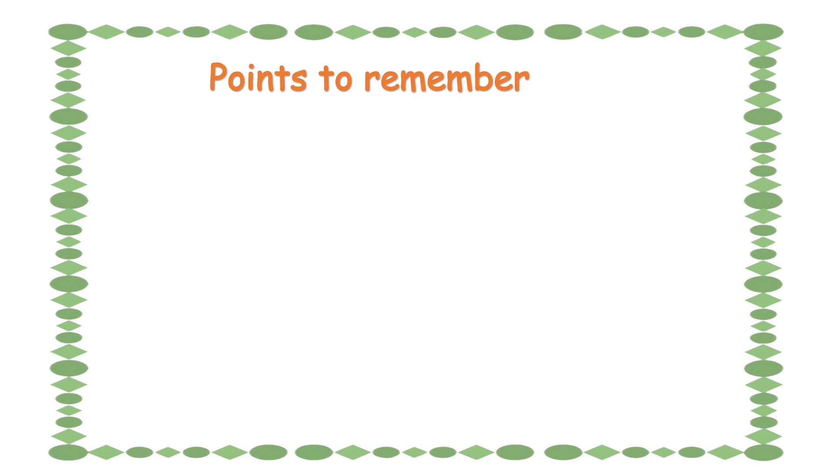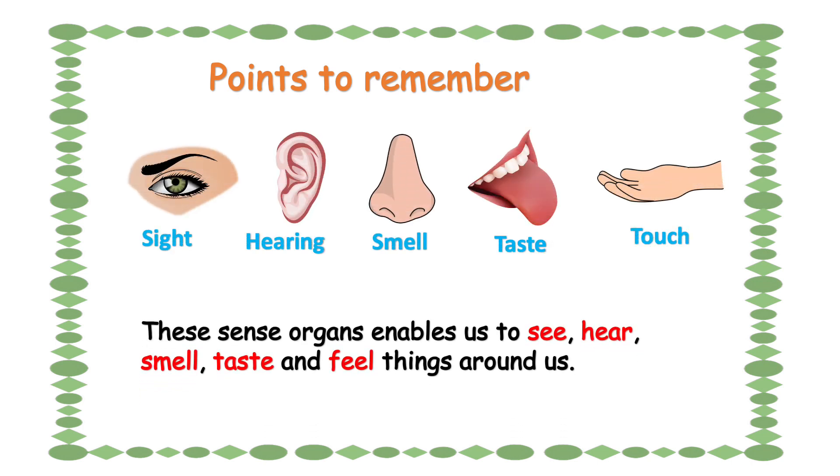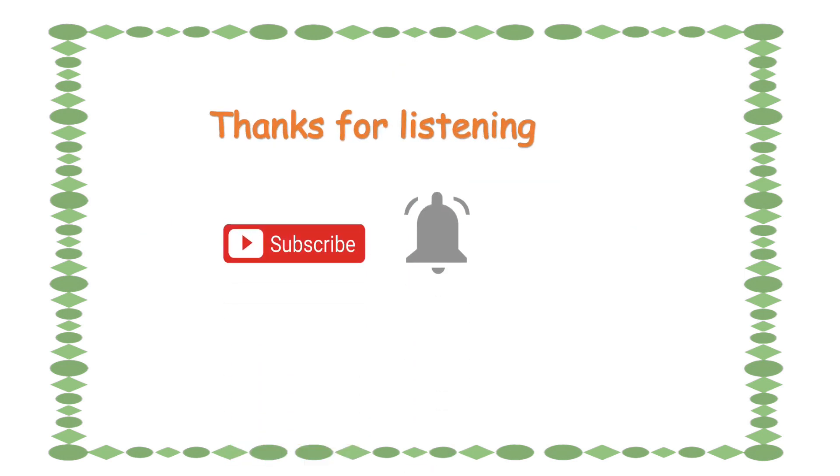Points to remember. Always remember that these sense organs enable us to see, hear, smell, taste, and feel things around us. Thanks for listening.